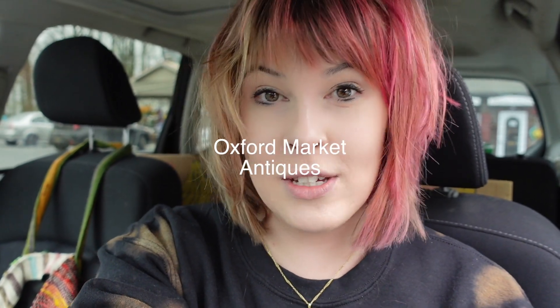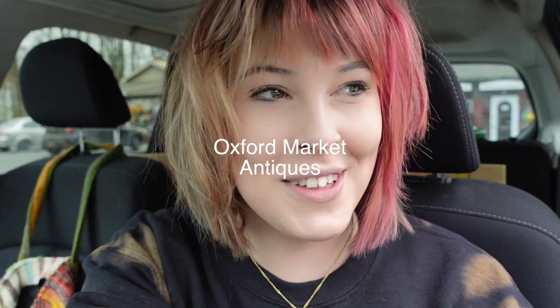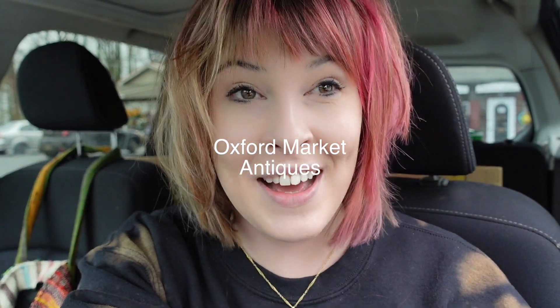I gave Dagny the choice today whether she wanted to go to Goodwill or the most magical antique mall shop in all the land. And she chose the antique shop we were at last week, where I spent $800 on some really amazing stuff. I drove an hour and 45 minutes, stopping for coffee, and we are here now. We're going to go in and look at the treasures and see what we missed, because I know we missed a lot — and there was stuff I left behind even.